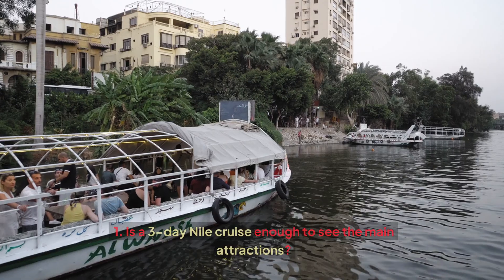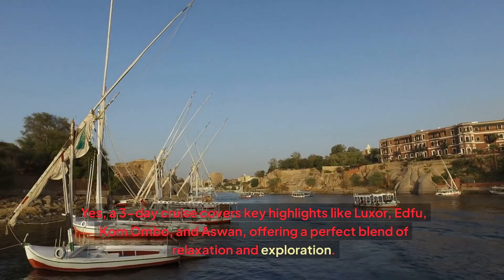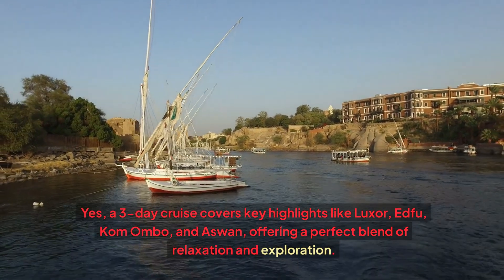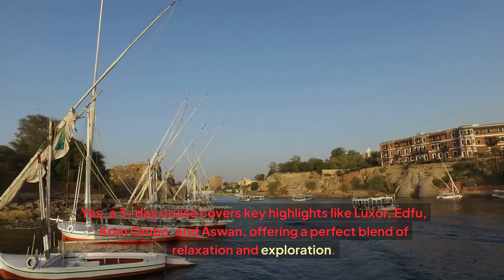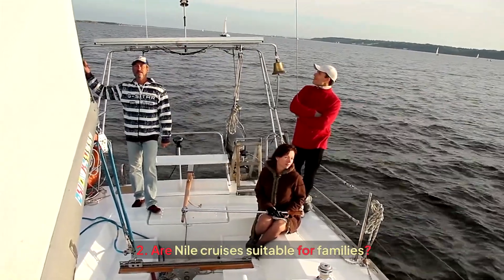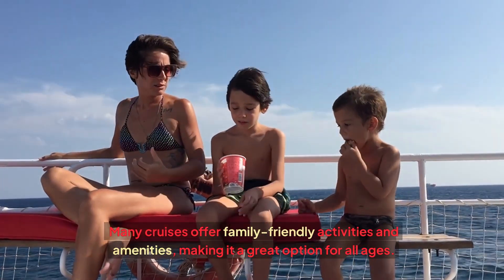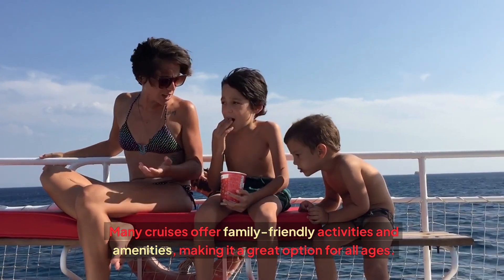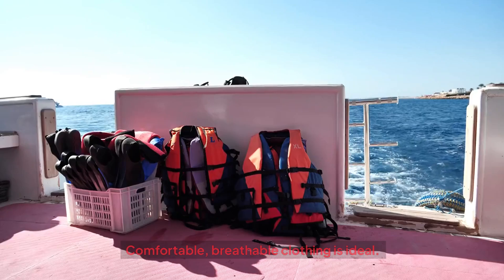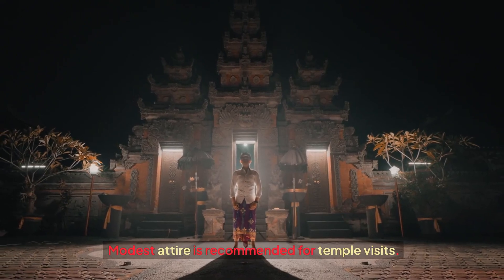FAQs: Is a 3-day Nile cruise enough to see the main attractions? Yes — a 3-day cruise covers key highlights like Luxor, Edfu, Komombo, and Aswan, offering a perfect blend of relaxation and exploration. Are Nile cruises suitable for families? Absolutely — many cruises offer family-friendly activities and amenities, making it a great option for all ages. What should I wear on a Nile cruise? Comfortable, breathable clothing is ideal, and modest attire is recommended for temple visits.